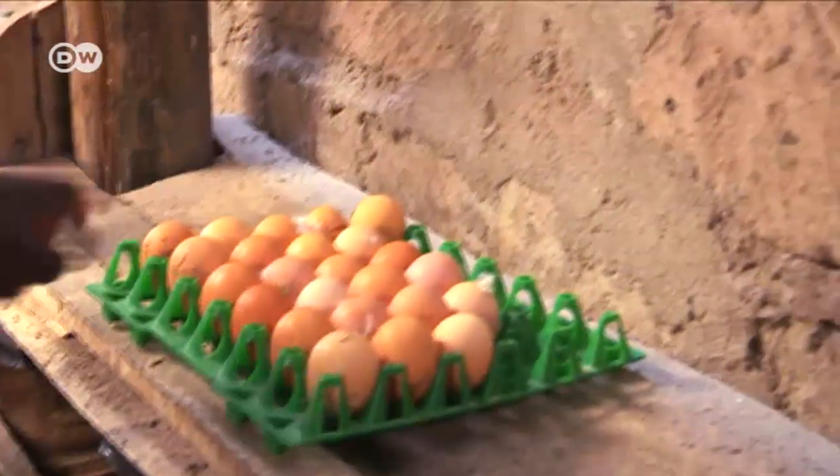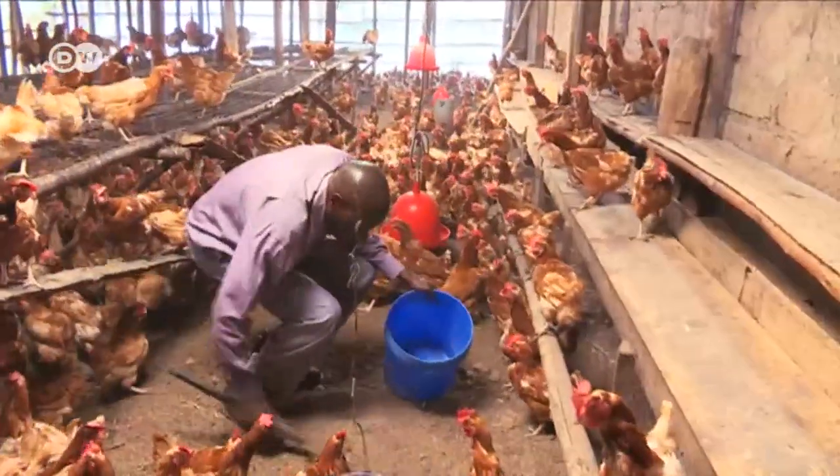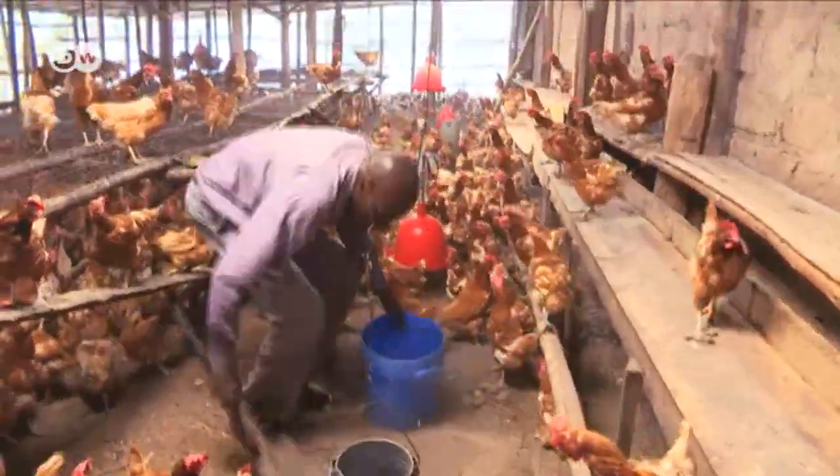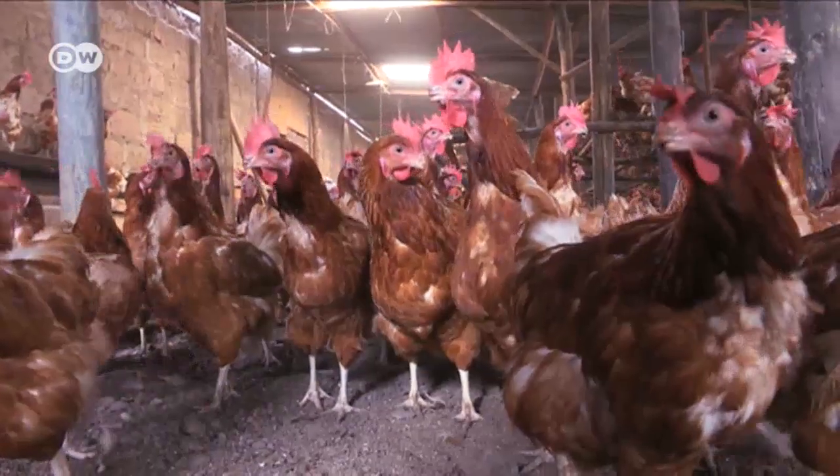Linus Waitaka runs a poultry farm in Kenya. Every day he collects the chickens' eggs and cleans out the dung from their pens. However, rather than throwing the dung away, he puts it to good use.